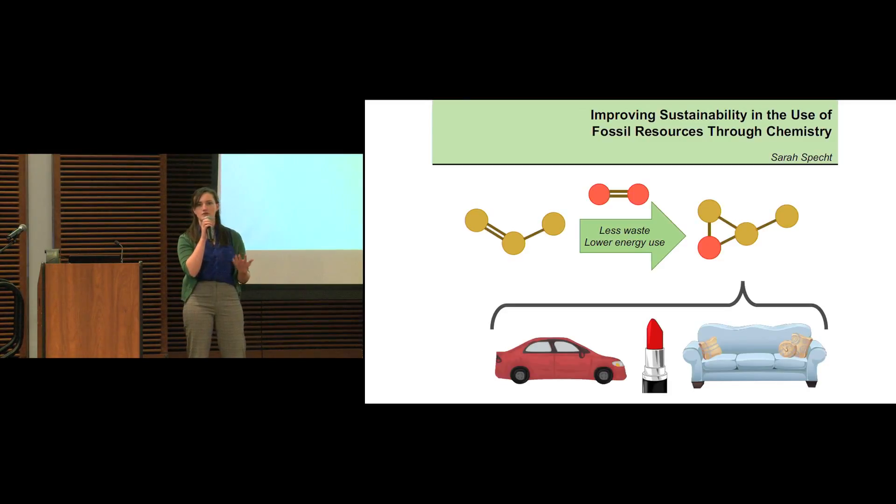Many of the products that we use every single day, like shampoo or ballpoint pens, have components in them that are derived from these non-renewable sources. A lot of those components can't be made from renewable sources, and so for now, we are relegated to using non-renewable resources to make these chemicals. So that's where my work comes in. If we truly are relegated to using non-renewable sources, then it's in our best interest as a society to find the most efficient and environmentally friendly ways to use those resources.